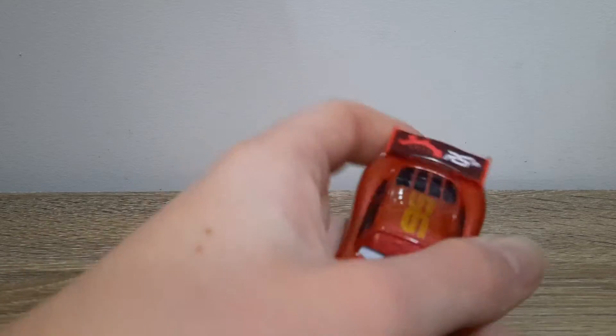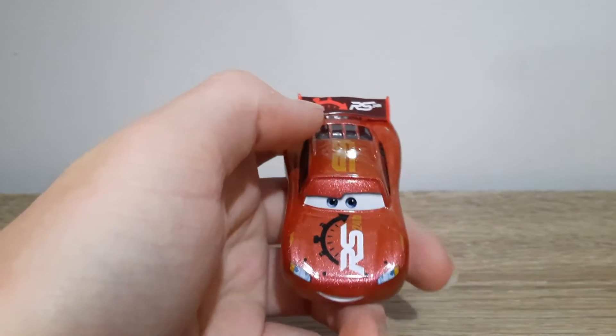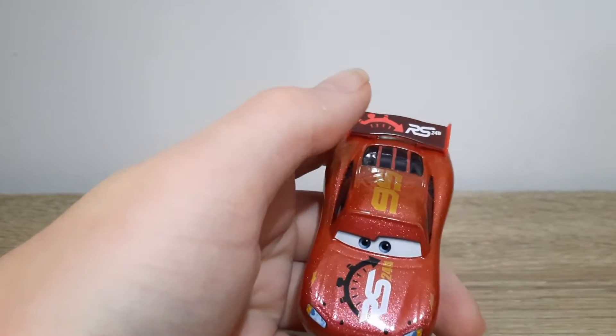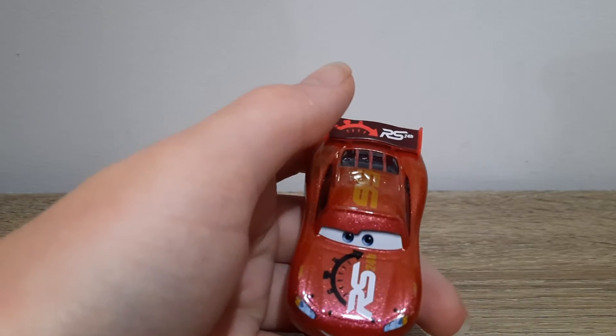A very nice design, I have to say. It appears they reused it — repainted for Grand Prix Lightning McQueen. I actually quite like this design, so it's good to see the spoiler in the design. I'm happy to see it make a comeback, really.